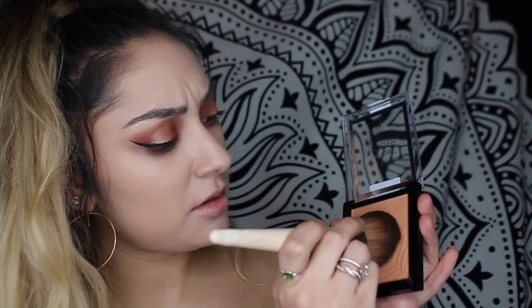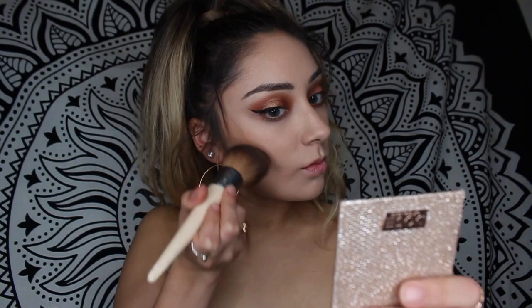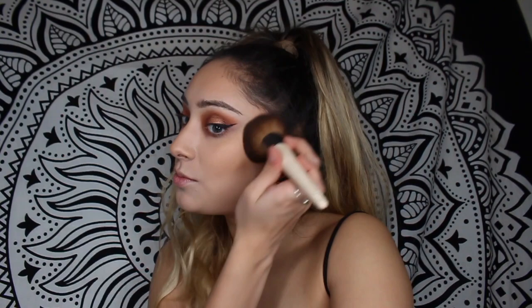Next I'm going to try one of the new Wet n Wild Color Icon Bronzers. I used to have a shade named the same thing — 'Ticket to Brazil' — in the old round packaging. Now I'm just going to take this and bronze up the cheeks and temples. It's definitely super blendable and it's kind of hard to mess up, put on too much, or make it look patchy. Nice formula — I approve.